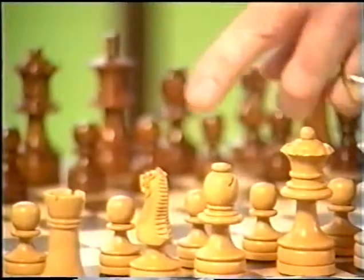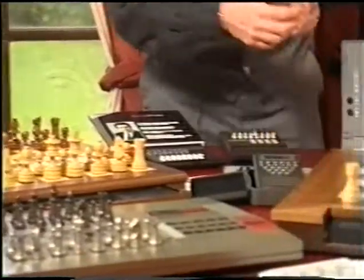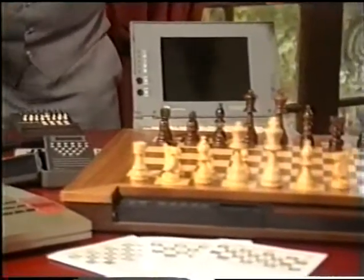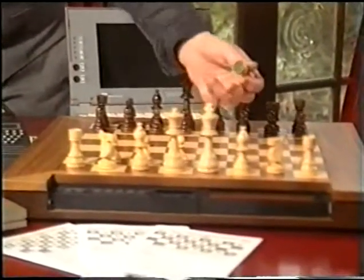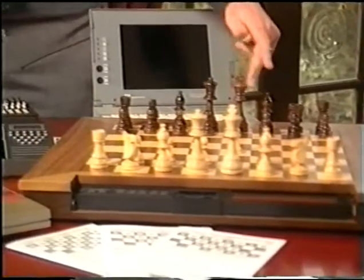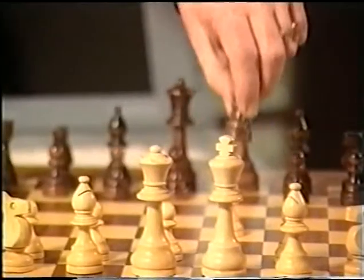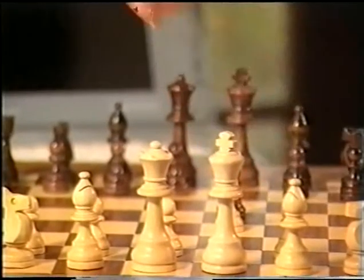Then you have the auto sensory wooden boards, which are beautiful to look at. This one is a Mephisto with the Vancouver programming and this is the Kasparov Renaissance machine. Here you don't have to press anything — you simply lift the pawn up, put it on the square that you want it to go to, and the computer will light the square up for its own reply.